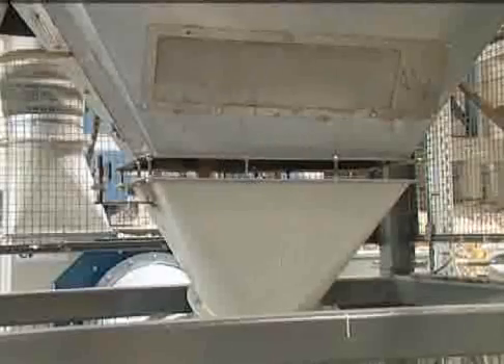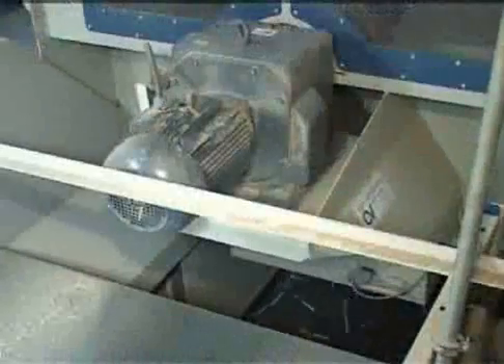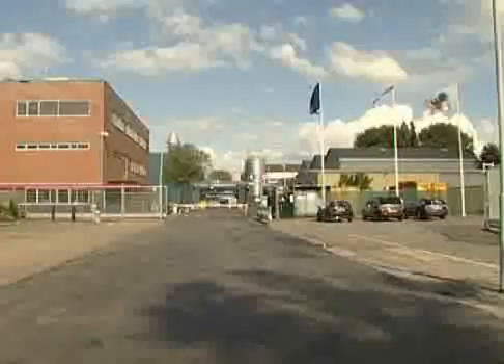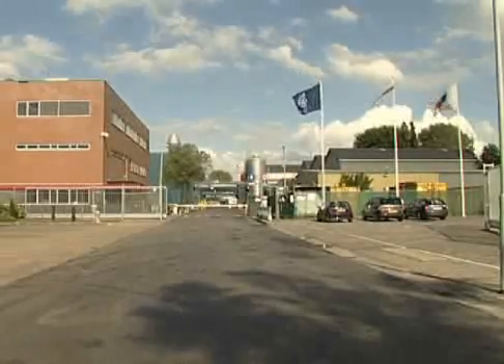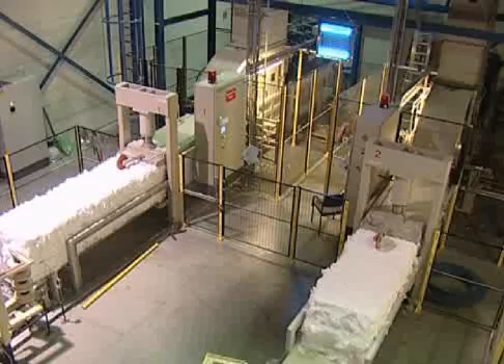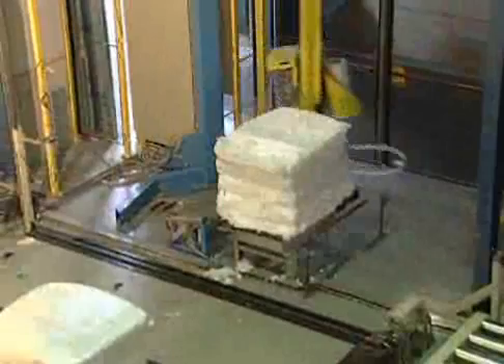The principle of pneumatic transport is also used in other industries — for example, here in a cardboard production facility. In the north of the Netherlands, Vandommeler developed a system to remove waste material that accumulates during the production of hygienic products. The main idea is to extract the waste at different points in the production line and to transport it to a baling press.